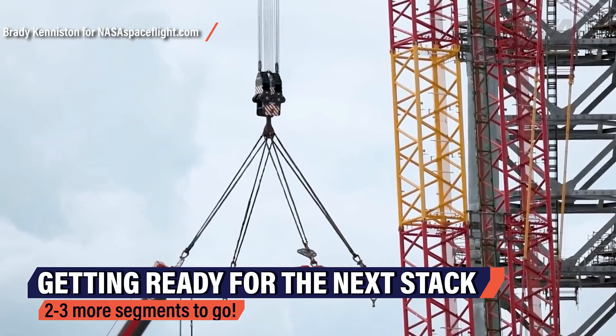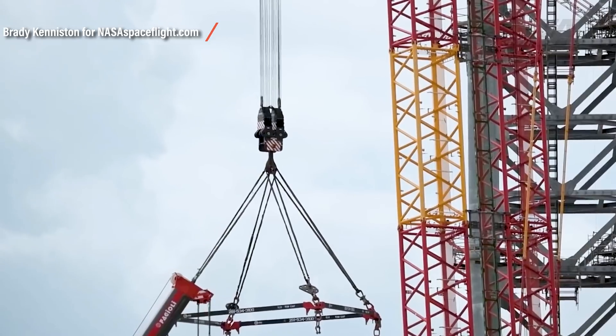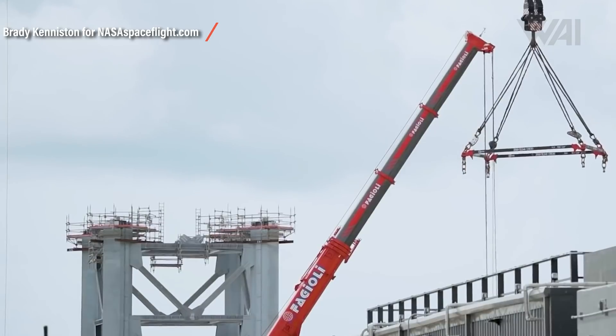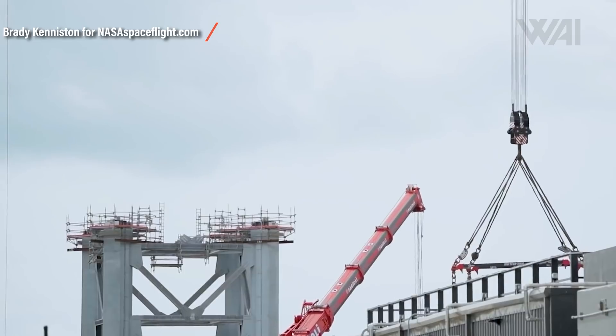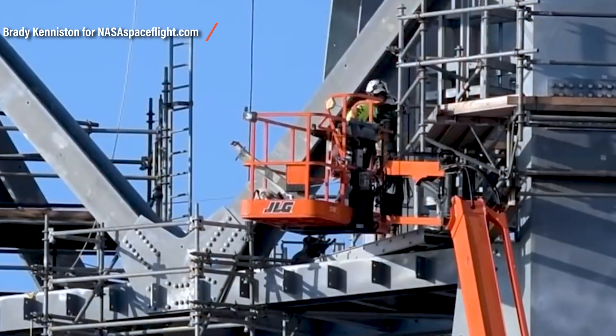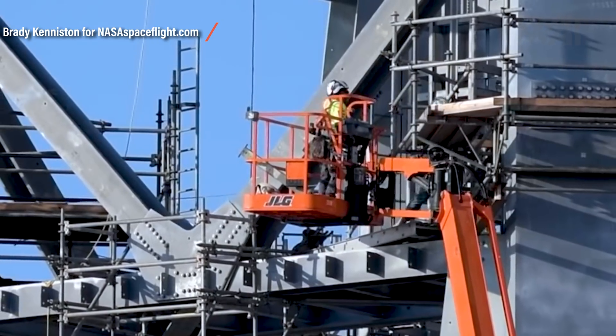SpaceX is shifting boundaries and setting new records with almost everything they do here. SpaceX has already brought the Liebherr LR 11350 into position for the next stacking. My estimate from two episodes ago might come true — a few more weeks and SpaceX will only be busy applying last details to the construction before first ground personnel trainings can commence. SpaceX is already getting ready for the next lifting of segment number 6; don't be surprised if it's already up by the time you're watching this.